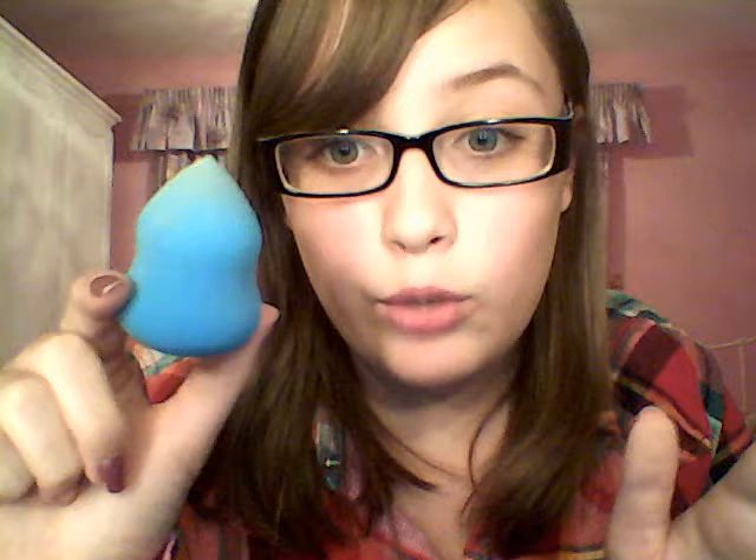Then I got an NYX sharpener for my jumbo eyeshadow pencils because they were getting pretty short and I just needed one quick. I got the Sonia Kashuk makeup sponge — I wanted it in pink but they only had blue at the Target I went to. This sponge feels really soft and really nice — I use it to blend in concealer, that's why it's a little bit dirty at the top.